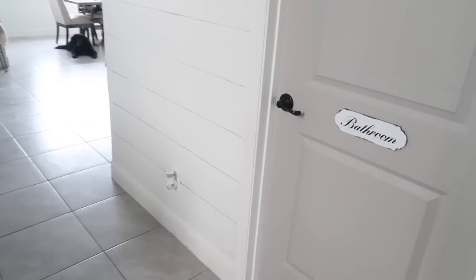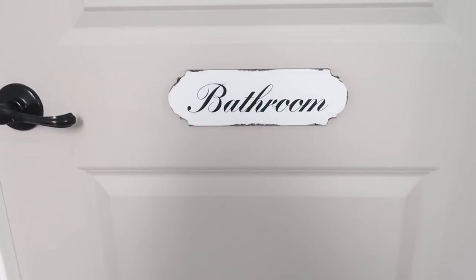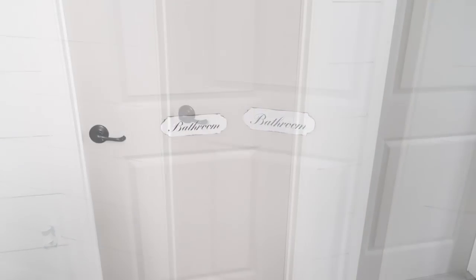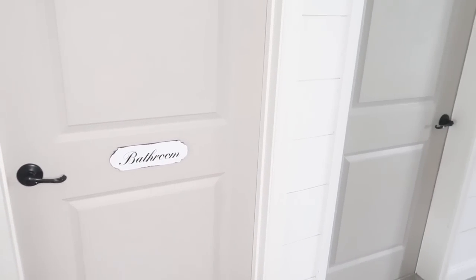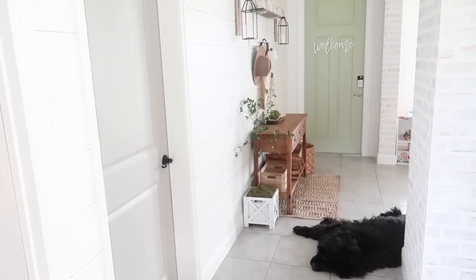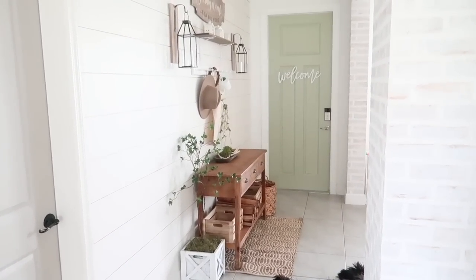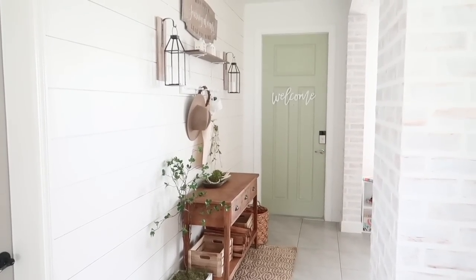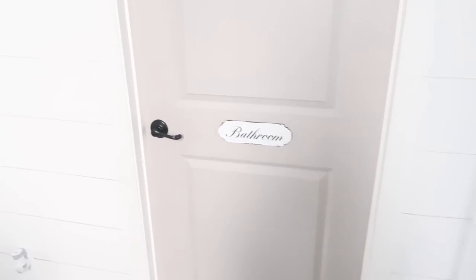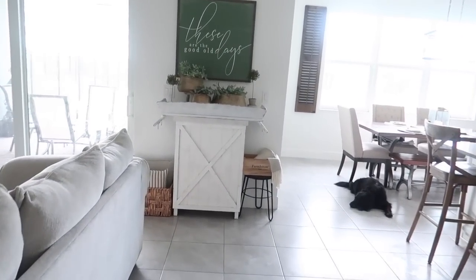Over here is the bathroom and I'm pointing that out because I think this sign is so cute and a really fun thing anyone can add to their house. One thing I've really enjoyed is painting the interior doors — it's something that gets overlooked but as you can see it adds a ton of character to a space. So I just wanted to point that out before we move on to the main part of the house.